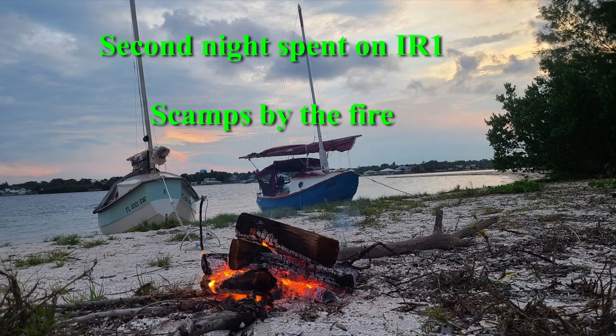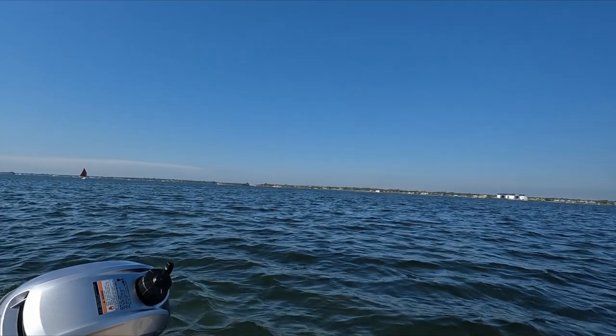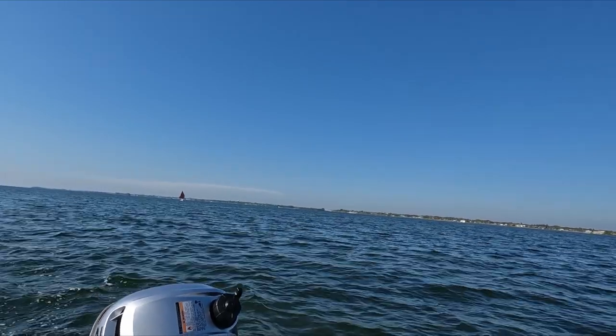We made it to IR1 and settled in for the night. Here we all are headed back to Honest Johns. The wind was very light.